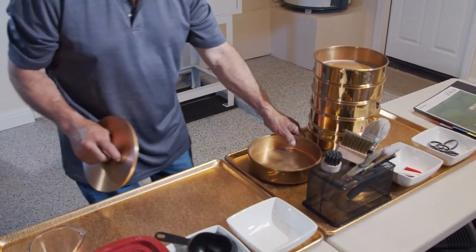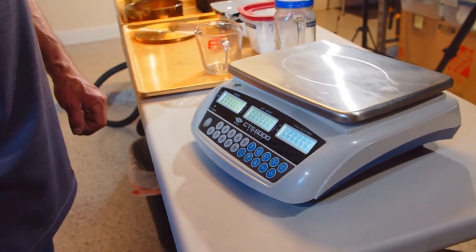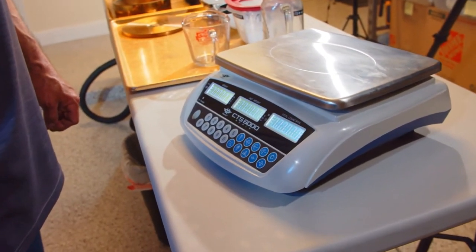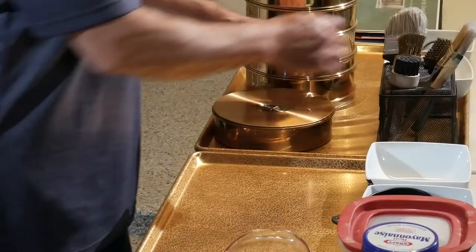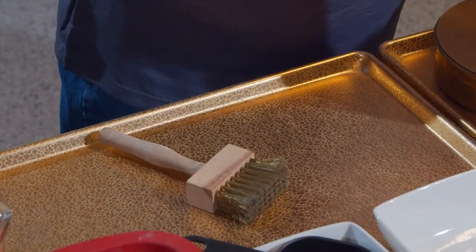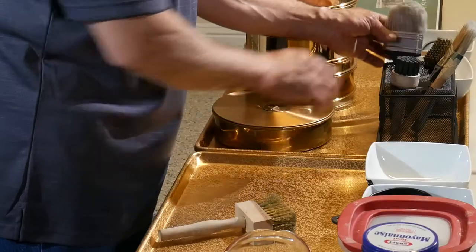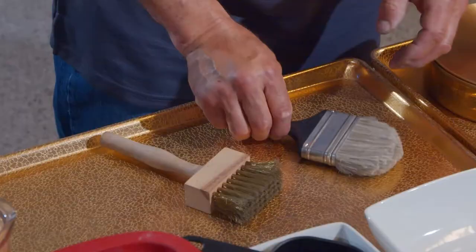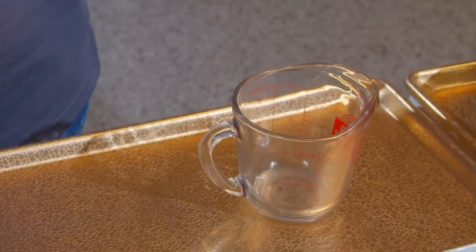You'll need multiple 200mm, 8-inch sieve trays for testing. A digital scale with tear function with a weight sensitivity of a minimum of 0.1 grams. You'll need an assortment of brushes, such as a soft brass wire brush for materials that are 425 micrometers, 40 mesh, and coarser. And a soft nylon bristle brush for cleaning sieves that are finer than 425 micrometers, 40 mesh.